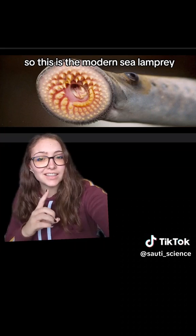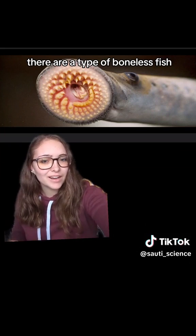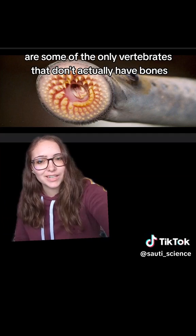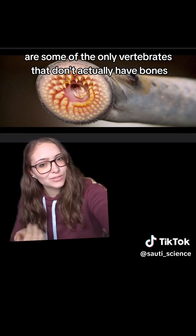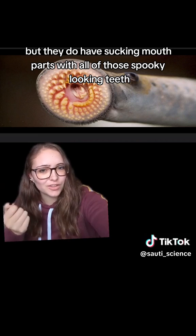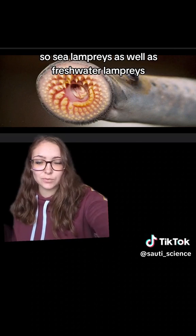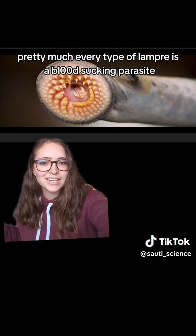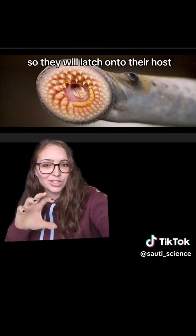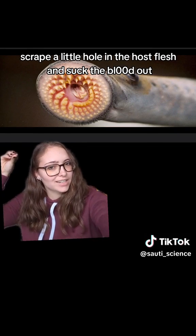This is the modern sea lamprey. They are a type of boneless fish — along with the hagfish, they are some of the only vertebrates that don't actually have bones. They also don't have jaws, but they do have sucking mouthparts with all of those spooky-looking teeth. Pretty much every type of lamprey is a blood-sucking parasite. They will latch onto their host, scrape a little hole in the host's flesh, and suck the blood out.